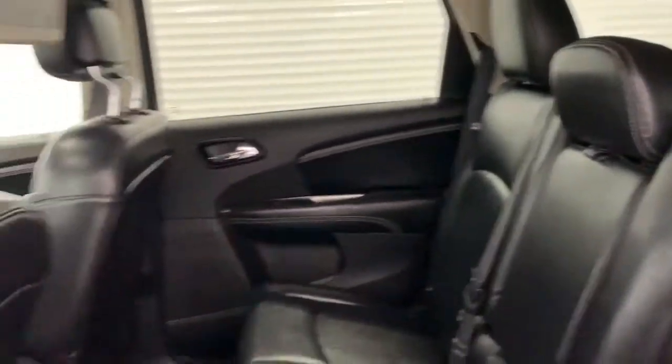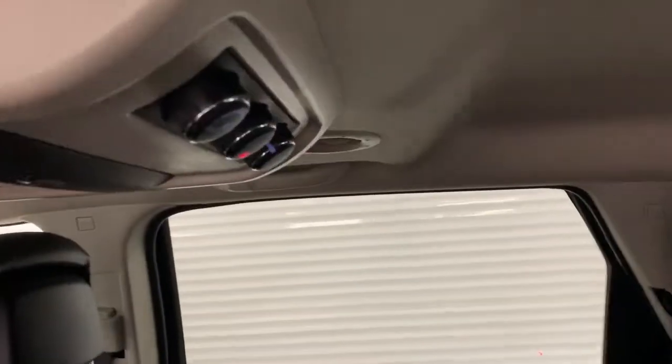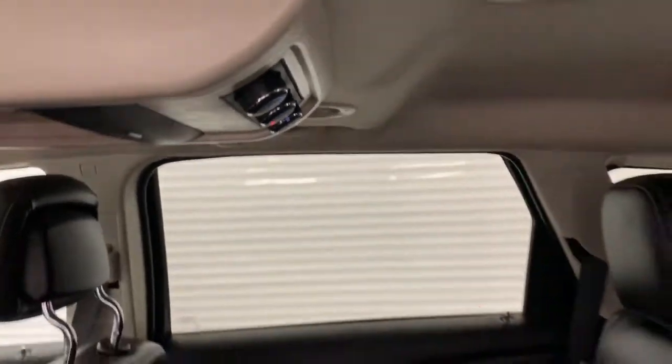So we'll go take a look in the second and third rows. The leather seats do continue back here and there is lots of room. In the floor on either side there is actually in-floor storage as well. There also is a DVD entertainment system as well as a rear AC and heat control system back here.